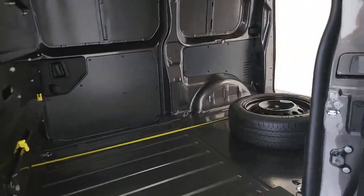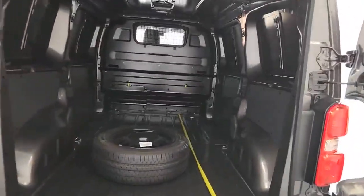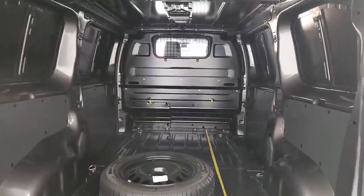So absolutely loads going on outside the vehicle, and loads and loads going on in the back of the vehicle. Lots and lots of functionality and usability for you. Let's go have a look in the cab.